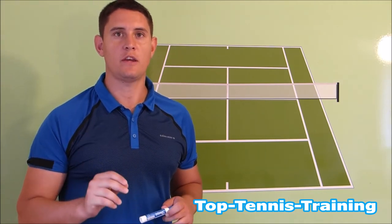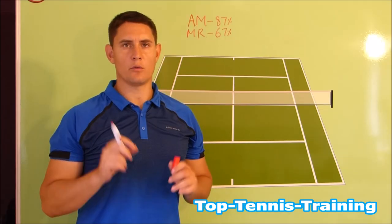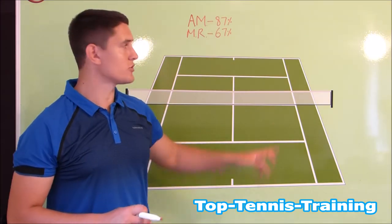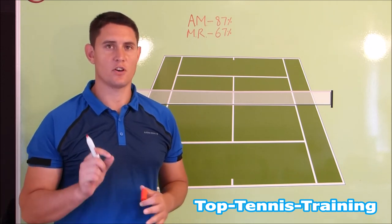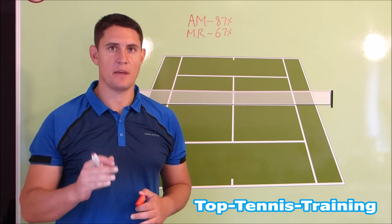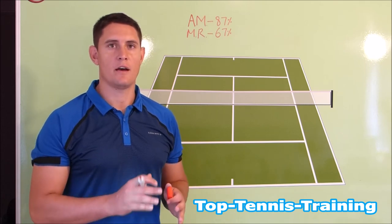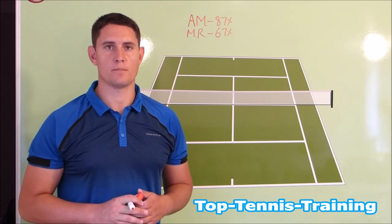There are a few key stats that show how Murray was able to win that final. On the first serve, Murray is winning 87% of his points. Now if we compare that to Milos, he's only winning 67% of the points on his first serve. Milos's game is based around that big serve and that first strike, so for him to only be winning 67% of the points shows you how well Murray actually returned and kept himself in the point on that first shot.